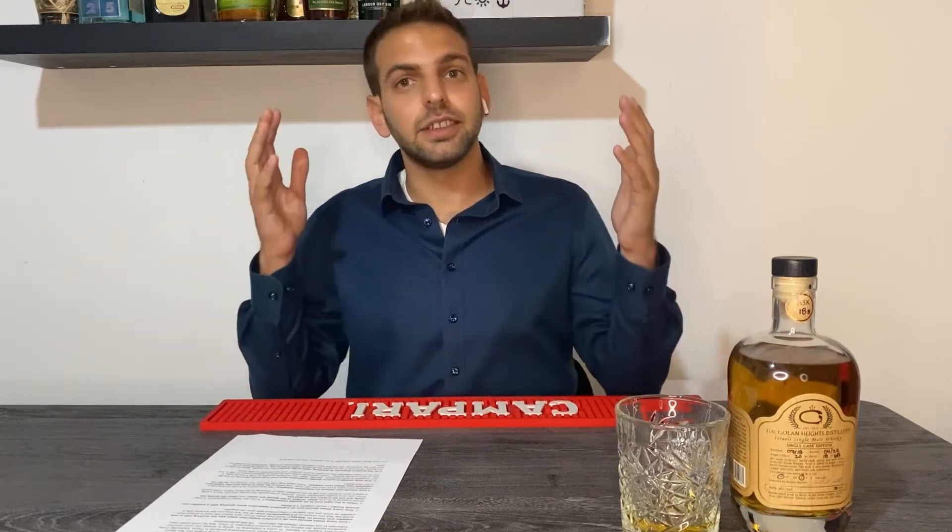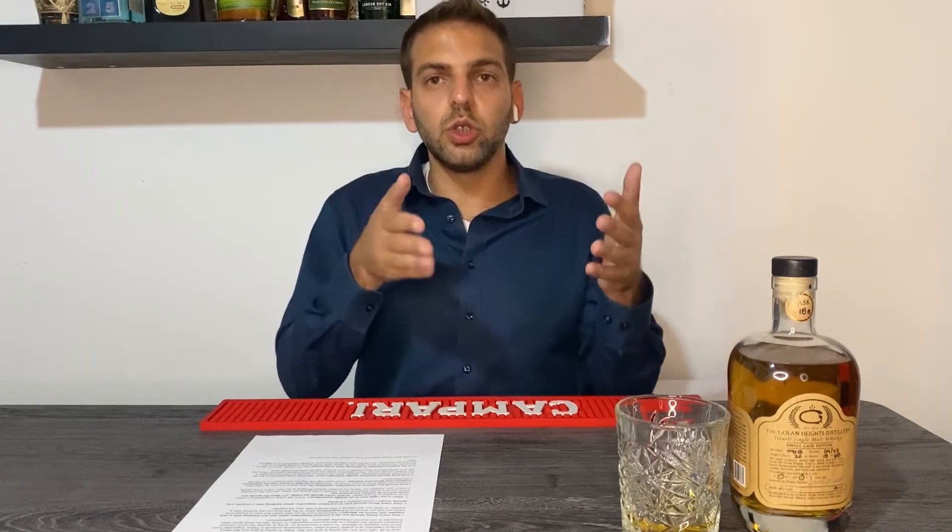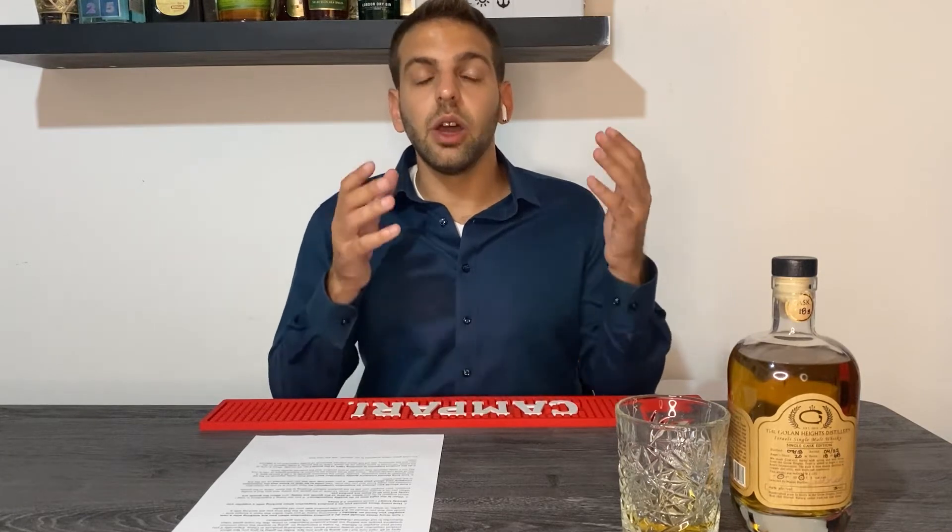Hi, welcome to Tipsy Tips, the show where I'm giving you tips while I'm tipsy. Though to be honest I'm not tipsy at all, yet I'm going to give you some very good tips about product inspection and quality control when it comes to manufacturing your products in China. It doesn't matter if it's for Amazon FBA or you just want to import your own brand. Today I'm going to answer the most common questions you usually ask me about quality control. Cheers!